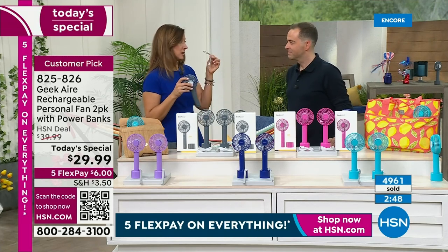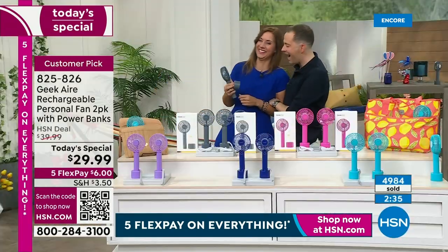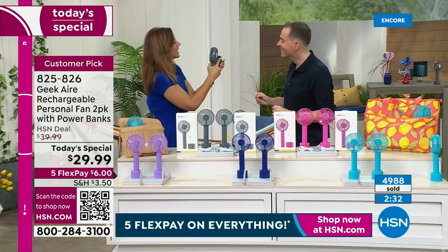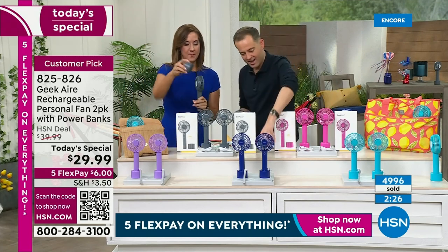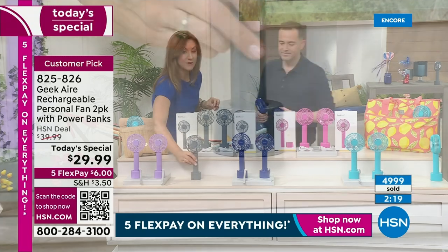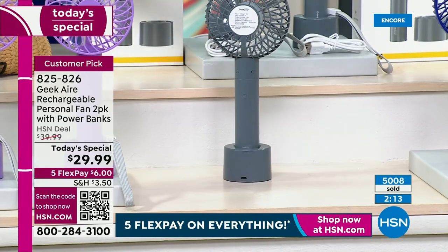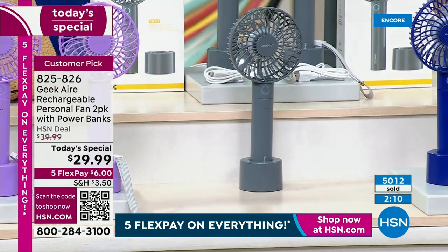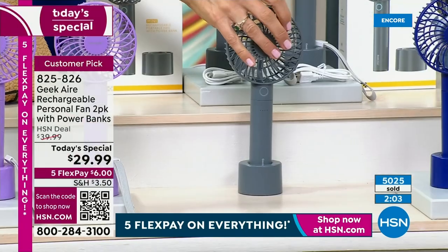That hand strap comes detached, so you can decide to use it or not. But I would use it because you can be hands-free like this. The base has a soft-touch adhesive — if you take that cover off, it will stick. A lot of people love to have this on a kid's stroller. Look at how tight that grill is — little fingers are not going to get in it. It keeps the kids cool, and as soon as they can hold it too, you don't have to worry about little fingers.